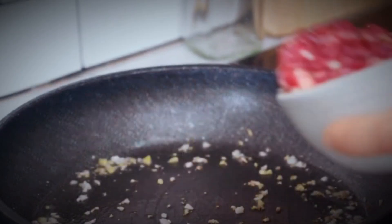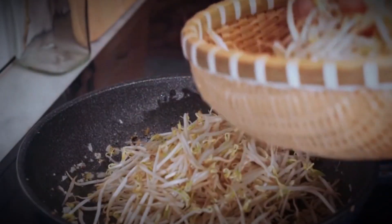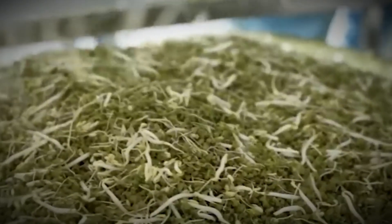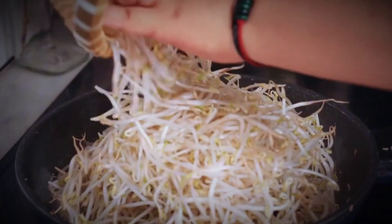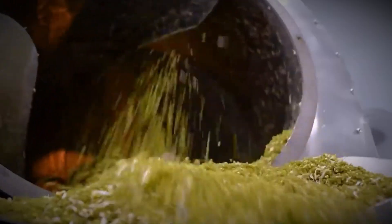But what happens to the byproducts of this process? Remarkably, even the green bean hulls are put to use. Instead of being discarded, they are collected and transformed into a unique product — green bean hull tea. The hulls are dried gently in a rotating drum, preserving their aroma and nutrients. Once packaged, they become a healthy beverage option, demonstrating how efficiency and sustainability go hand in hand.